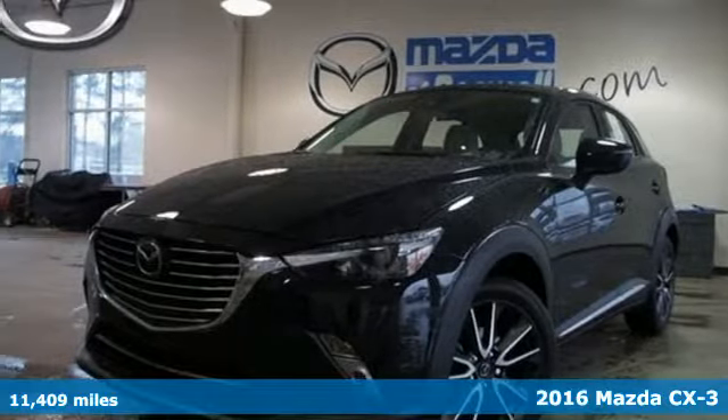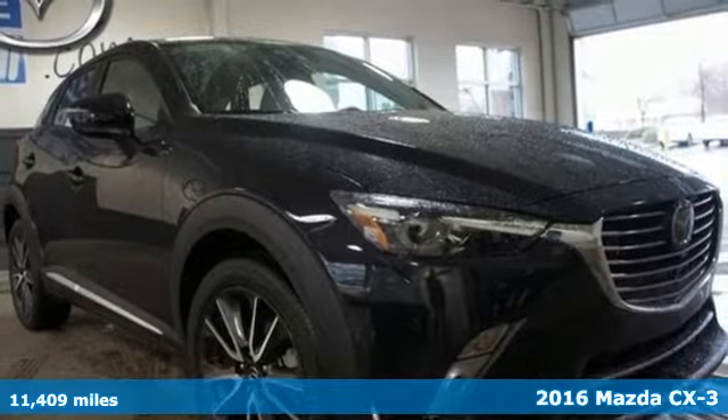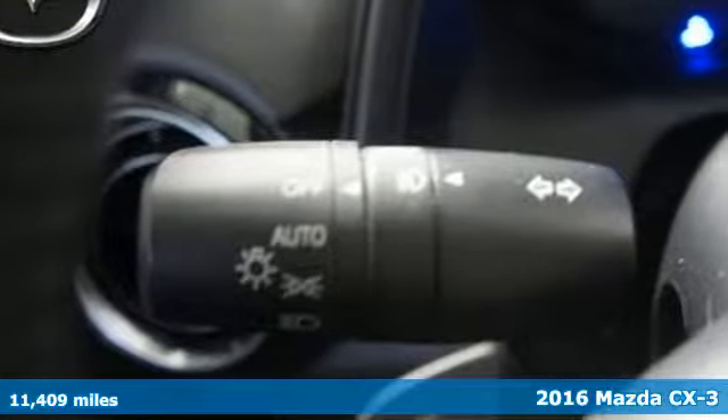It's a 2016 Mazda CX-3. A trio of important driving characteristics are present in this CX-3: performance, efficiency, and safety.